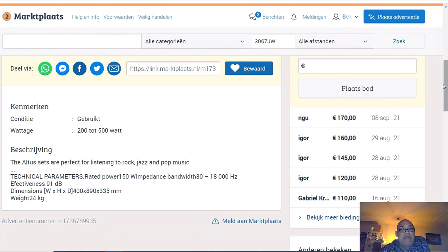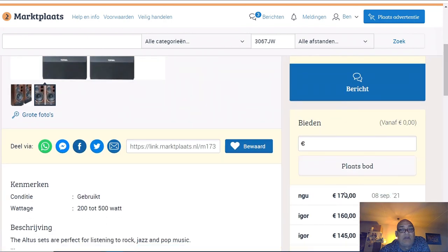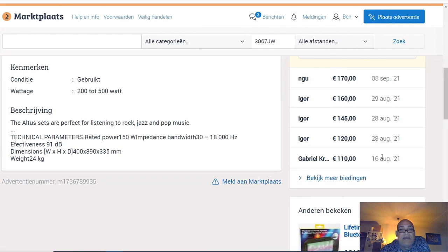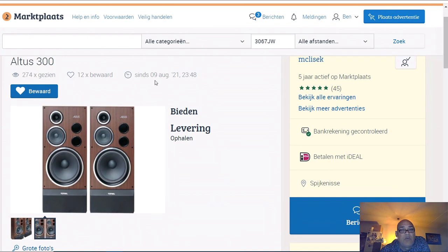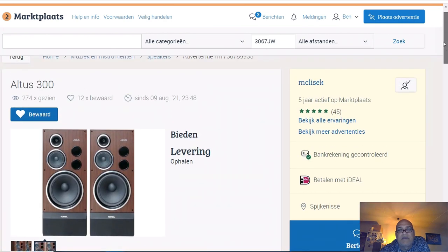I was only interested in the speakers for my channel, but why would I spend 170 or 180 euro for these speakers? They are hard to resell - this guy has been trying since August 9th, so one month, and his maximum bid is 170 euros. I will never buy them - I was doubting a little bit, but I came to the conclusion: no.